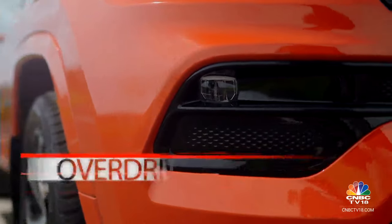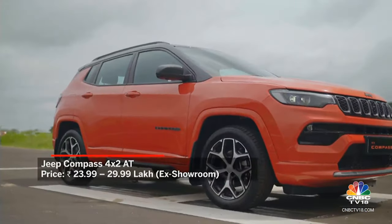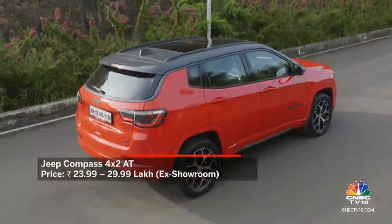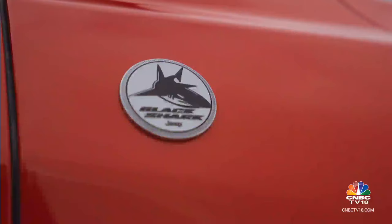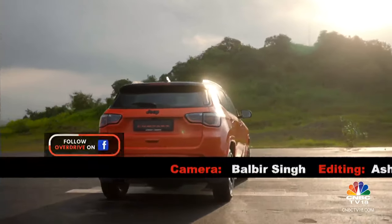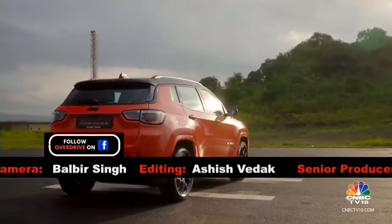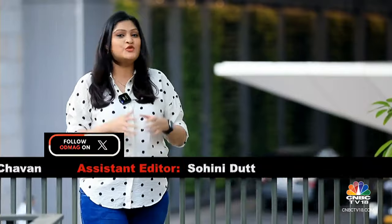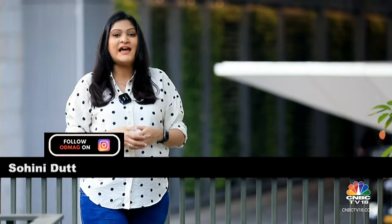Prices for the Jeep Compass 4x2 Automatic start from Rs 23.99 lakh for the Longitude variant, going up to Rs 29.99 lakh for the Model S. The Black Shark is priced at Rs 28.49 lakh. On that note, it's time for us to wrap up this week's edition of Overdrive. You can stay in touch with the team through our various social media platforms and write to us on YouTube as well. We'll see you next week — until then, drive and ride safe.